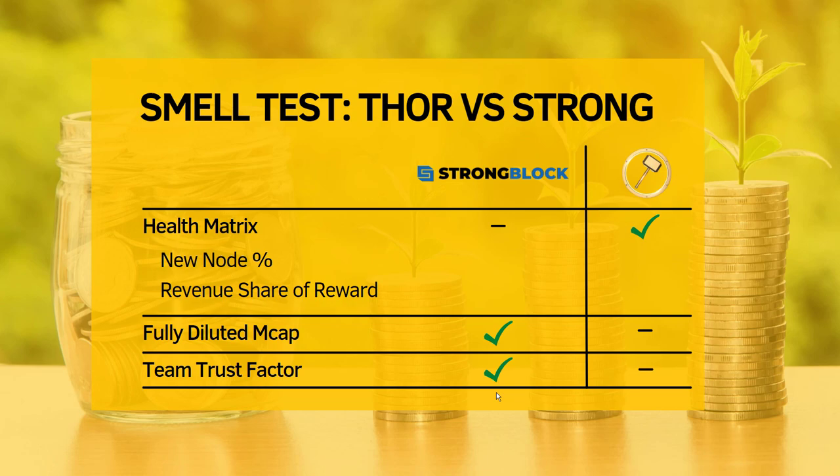That's it, guys. I hope this framework is useful for all of you. Tell me in the comments if you like it or if I'm missing something. I'll come back with a video on Tar Node soon — see you guys.